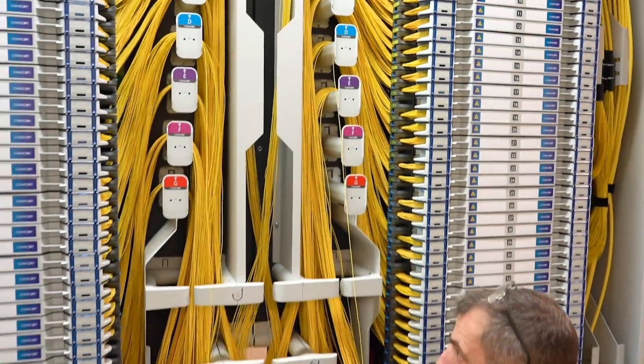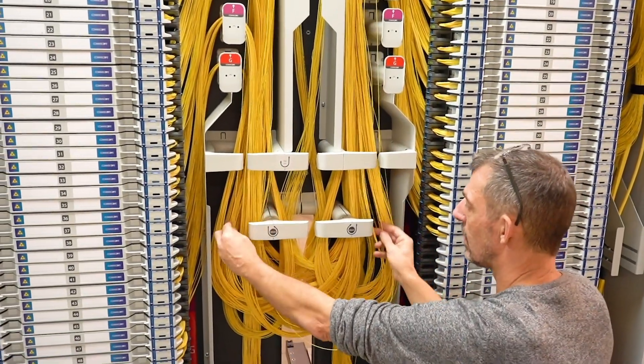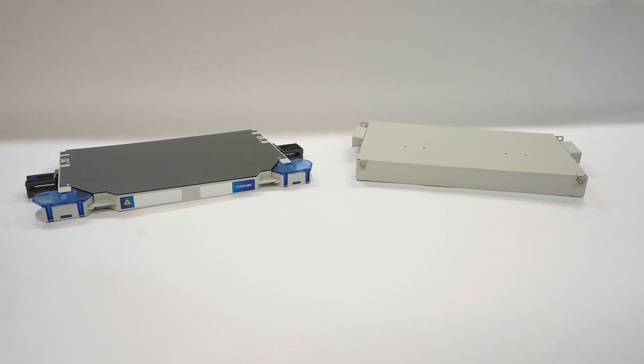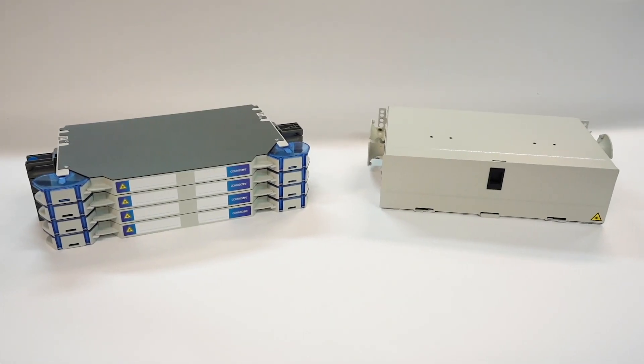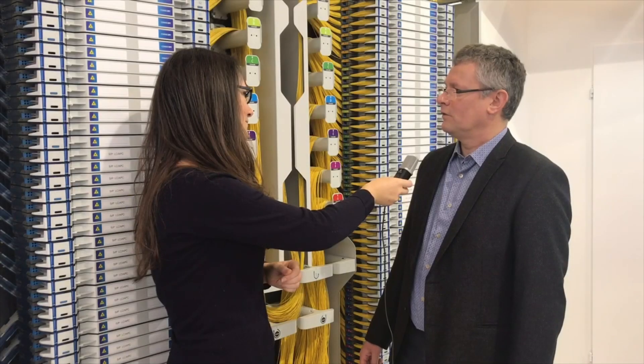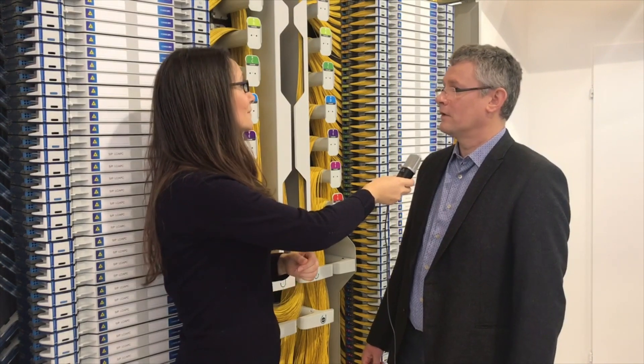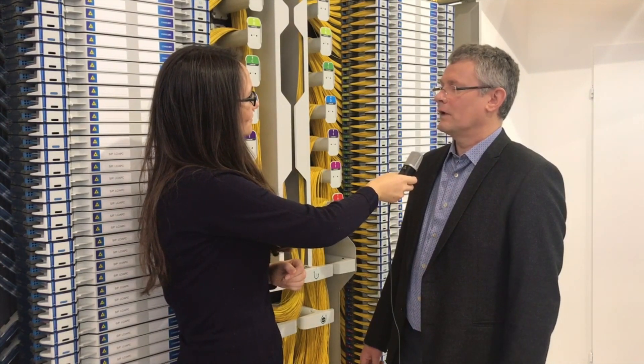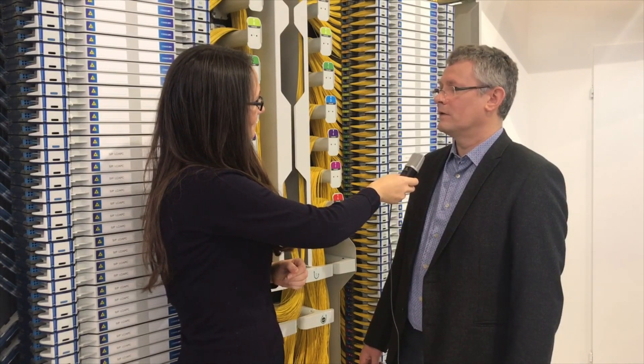The FACT system is a high density solution, but at CommScope we believe that height is not all about high density. The system needs to be easy to use, intuitive to install, and easy to maintain. That, in combination with our 25 years of experience in ODF, we believe CommScope can offer the best system on the market.